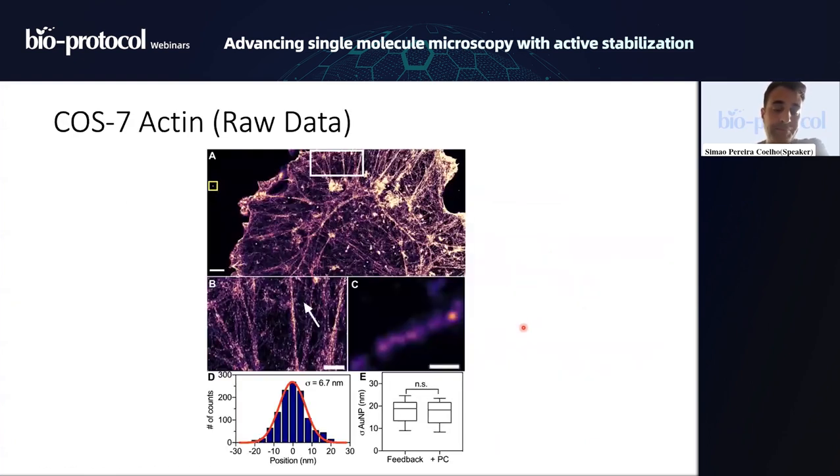Looking at a cell, we're imaging phalloidin-stained actin fixed through streptavidin, and doing DNA-PAINT directly on the actin. You can see a very clean reconstruction of all the different actin fibers. Zooming in into the white square and further into the white arrow area...